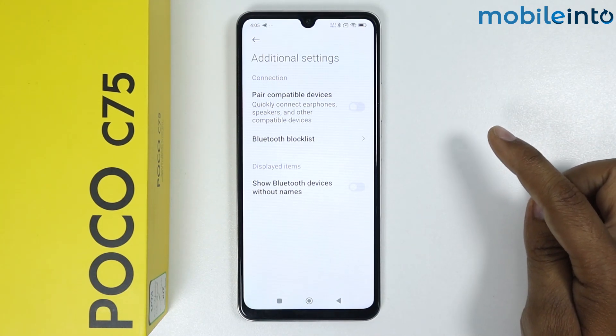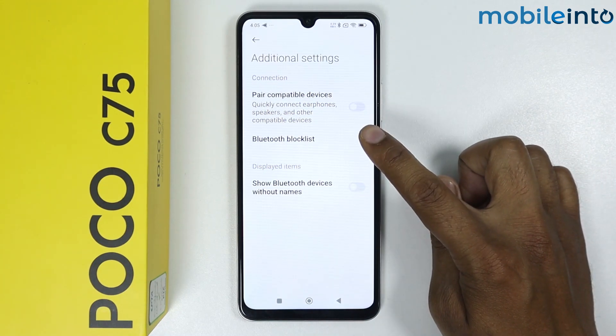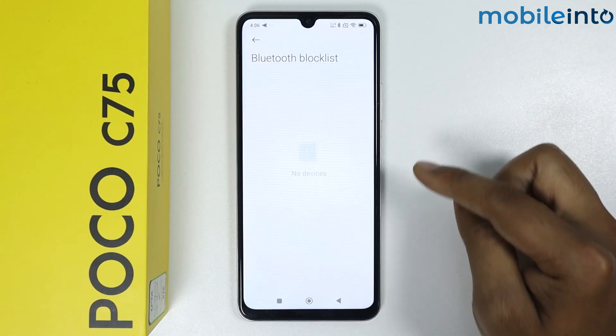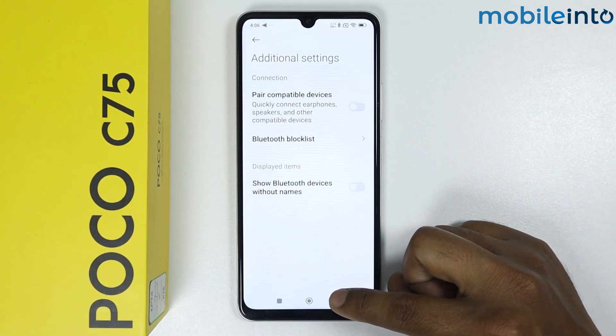I hope your issue is fixed. If it is not fixed, go into the Bluetooth Block List. If the device you are trying to connect is listed there, unblock that device and go back.